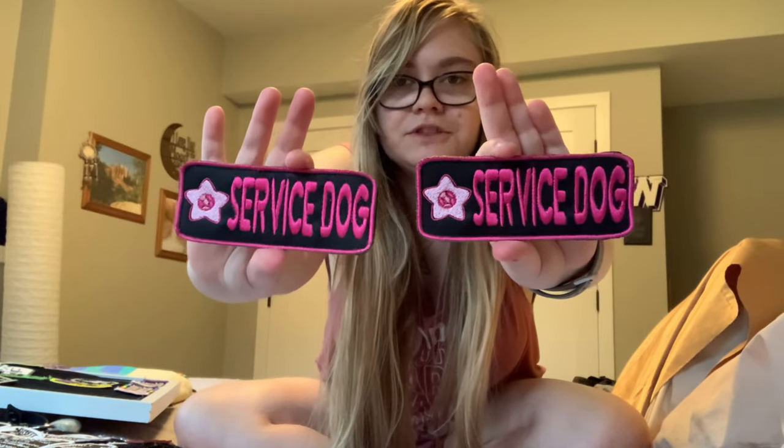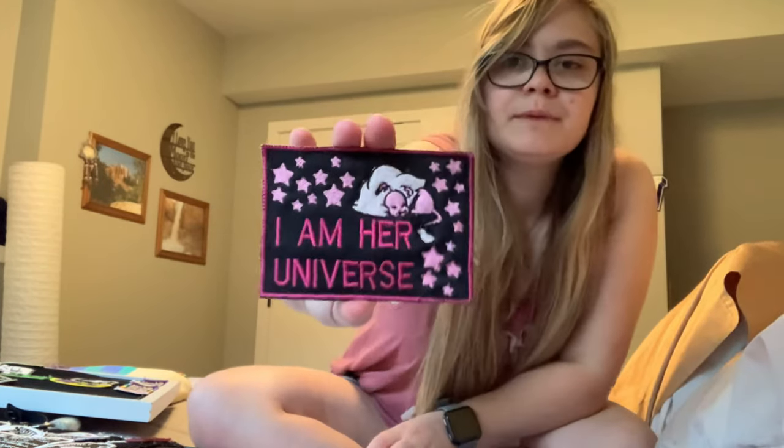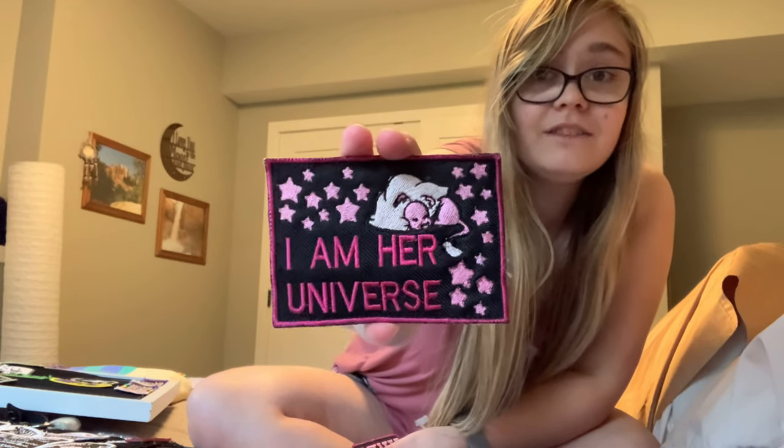This is kind of the first set that I ever had made by someone. There are two service dog patches with little stars with gems inside them. If you haven't guessed already, it is the Steven Universe set. I used to have a vest that would go with these. And then there's also the 'I Am Her Universe' patch, which was my favorite patch for a really long time — it has Lion on it. I love Lion; he was my favorite from Steven Universe.